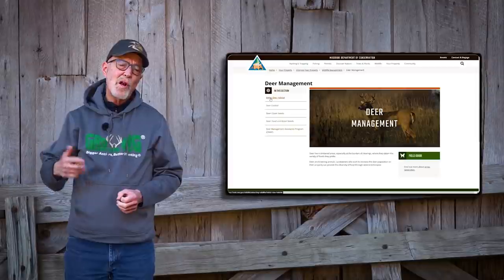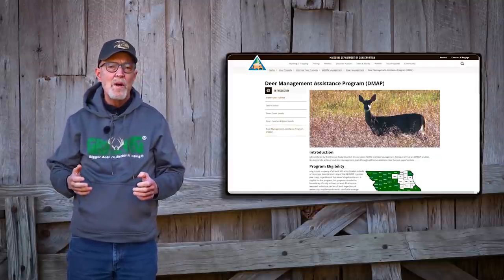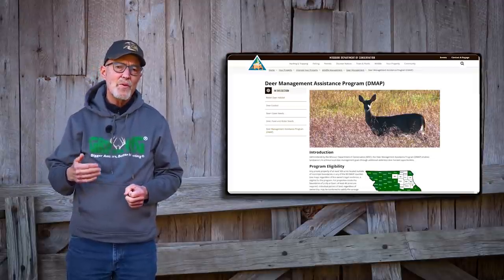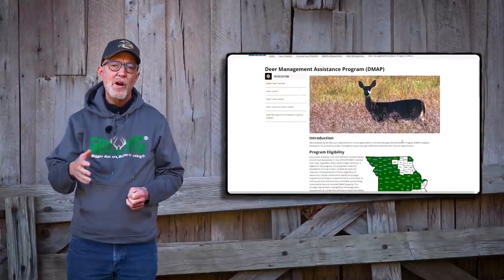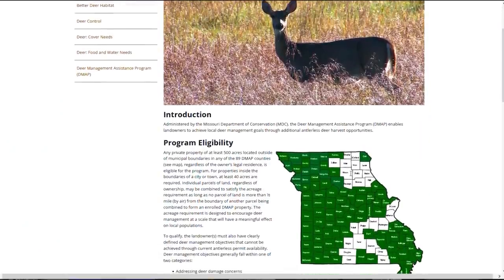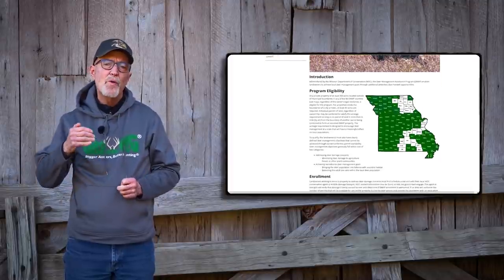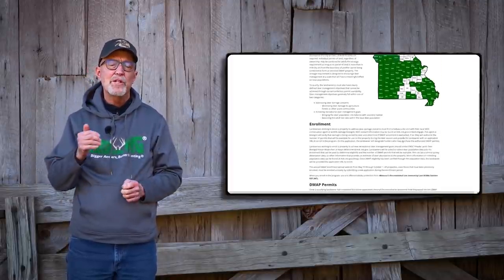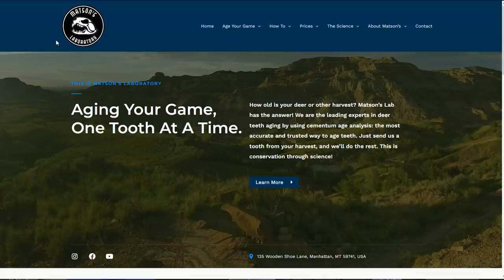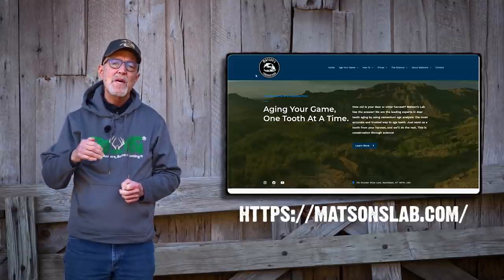Hunting season is closing down or has closed in most states, and a lot of states have what's called a DMAP — a Deer Assistance Program — where hunters or participants are required to turn in jawbones or accurate estimates of the age of deer they harvested. This can be important for building life tables or recreating the harvest to better estimate how to manage the herd. If you want even more accuracy, there's a lab in Montana called Mattson's Lab, and they actually created, many decades ago, the cementum annuli technique.